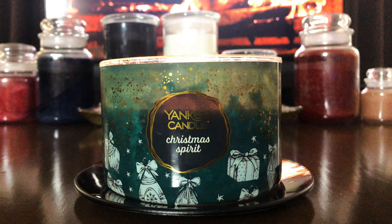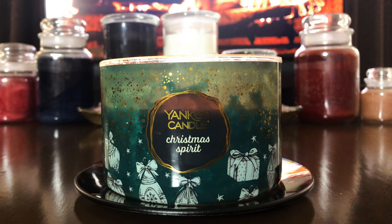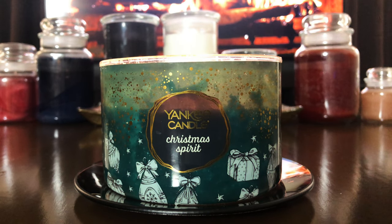This is an afterburn of Yankee Candle's Christmas Spirit, which is a three-wick candle. Christmas Spirit is described as: decorate the perfect evergreen tree with sparkling lights, the perfect backdrop for a magical fragrance with hints of cloves, cinnamon, and eucalyptus.